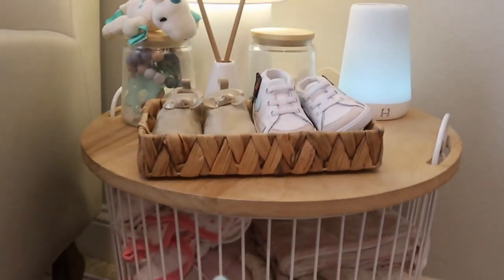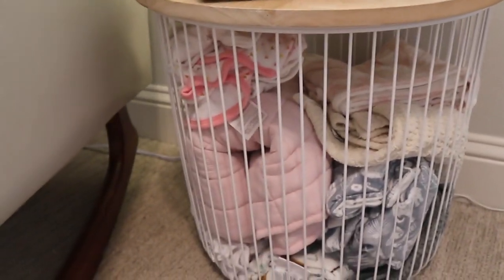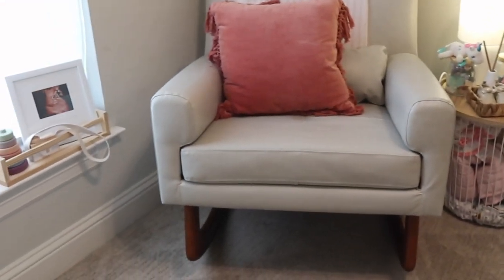The table top is actually from Target's kids section — I can't remember the brand, but you could probably find it at your local Target. I like to keep all of the baby's larger or heavier blankets in there just because they're so bulky and I didn't really have anywhere else to put them.